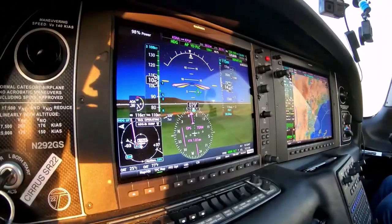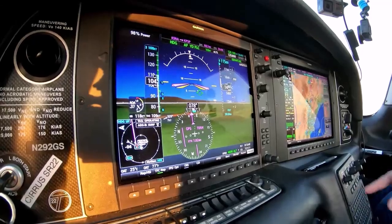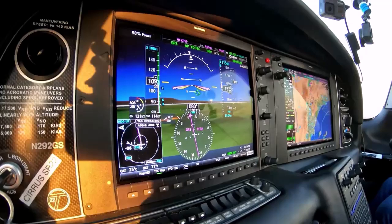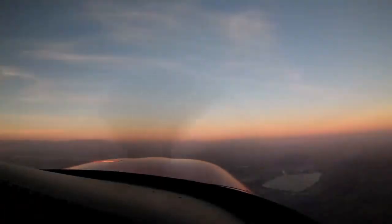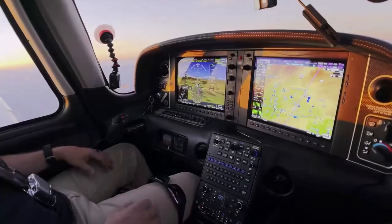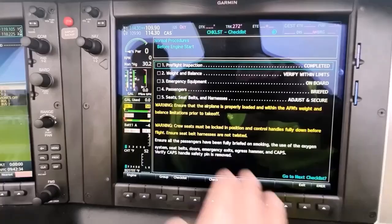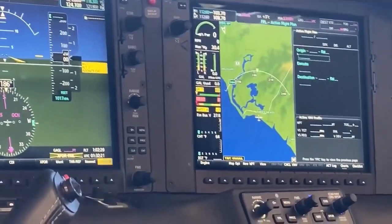One of the standout features is synthetic vision technology, which allows pilots to visualize terrain and obstacles, enhancing safety even in low visibility conditions. The intuitive touchscreen controls streamline navigation, making it easy to access critical information quickly.